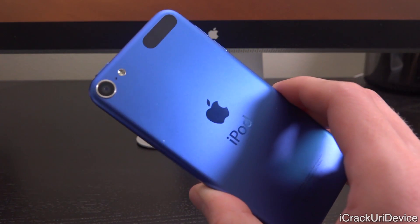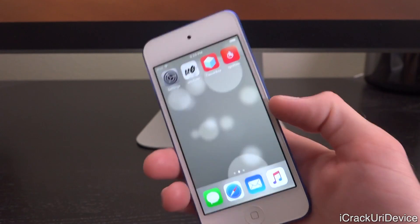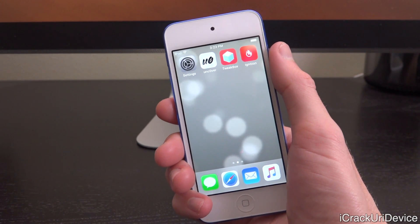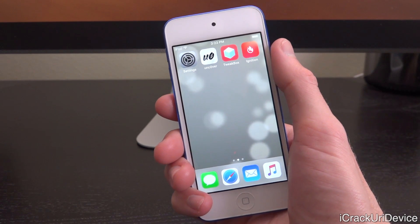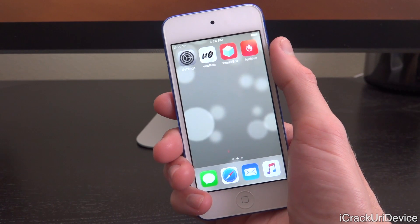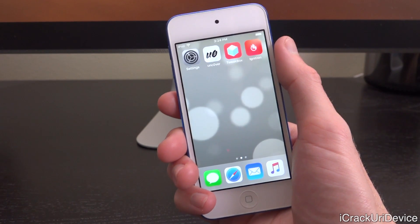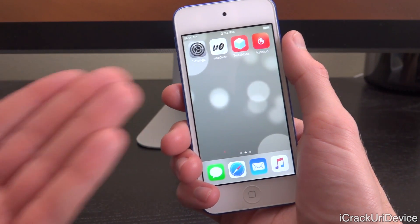Hey, what's up YouTube, it's ICU. Today, as you can tell from the title of this video, the unc0ver jailbreak for iOS 12 through 12.1.2 has been updated to include support for A8 and A7 devices. This will include your iPhone 5s, iPhone 6, iPhone 6 Plus, the iPad Air 1. The iPad Air 2 is actually an A8X device which is already included with the first iteration of unc0ver for iOS 12.